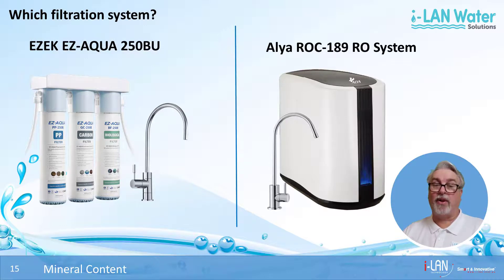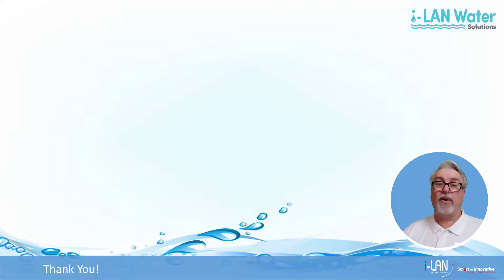and get their minerals and fluoride protection in other ways, a reverse osmosis system like the Alia ROC 189 is the way to go. For more information about Island Water products, please do come visit us or check out our website at www.islandwater.com.au.